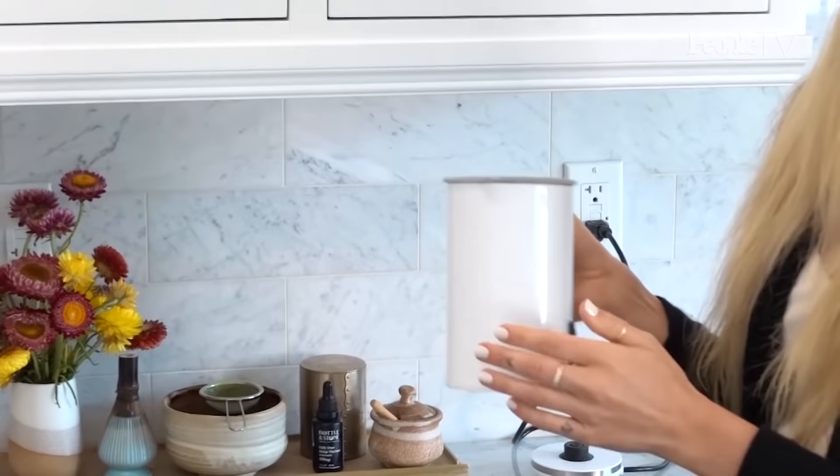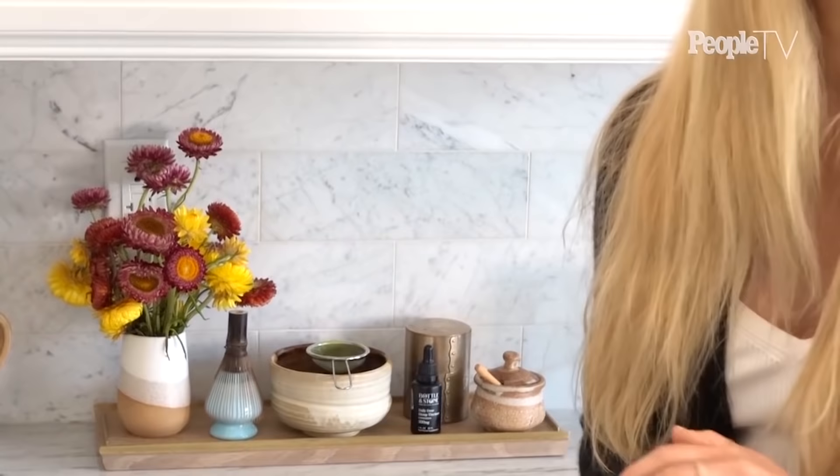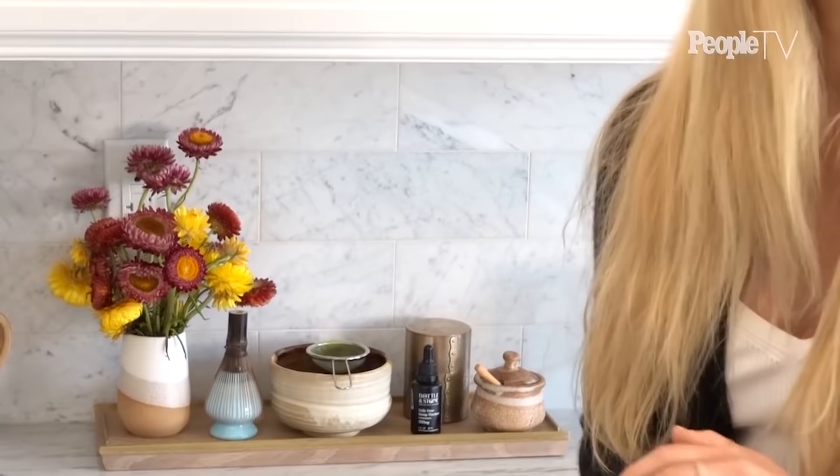I keep one of my CBD tinctures here just in case I want to add it to my latte. It's super easy to put into lattes or food, so it just reminds me that sometimes you need to take it in the a.m. before I get to work.